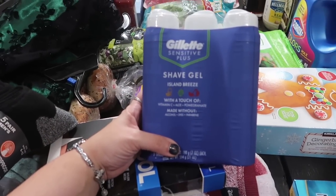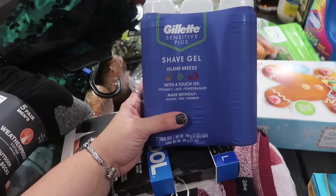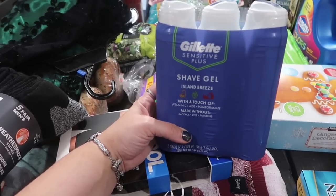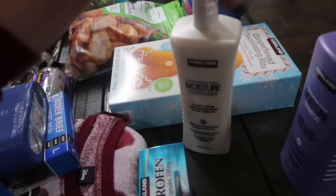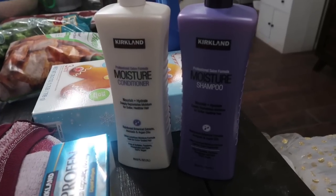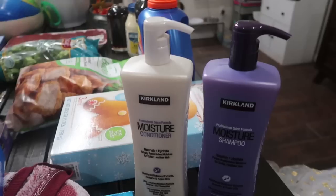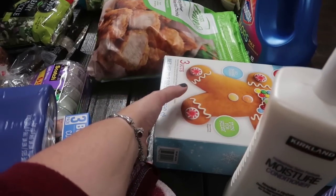I got some Gillette sensitive shave gel — I normally use the men's sensitive but I think this one is a ladies' version since it says island breeze. Either way we were completely out, I grabbed it and put it in the cart. My kids were also out of shampoo and conditioner — they'd been using my fancy shampoo which is a big no — so I grabbed the Kirkland moisture shampoo and conditioner. They like the pump bottles because it's easier and they don't spill it everywhere.